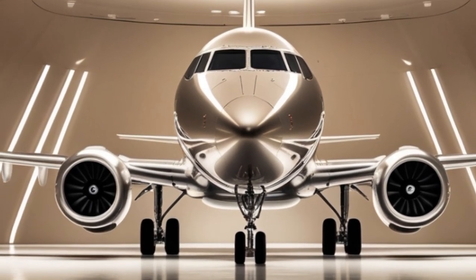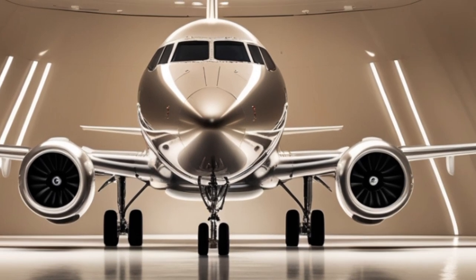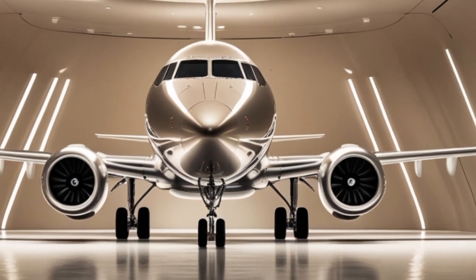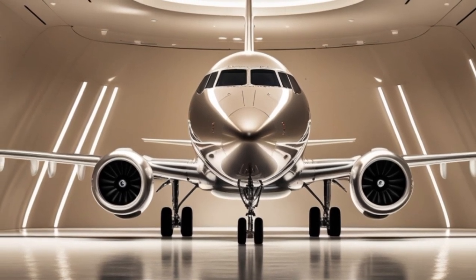Avionics is another major upgrade. The cockpit now features a full glass display suite compatible with EASA and FAR standards. It includes fly-by-wire enhancements, synthetic vision, heads-up display capabilities, and satellite-based navigation. The cockpit has also been optimized for reduced crew workload, increasing safety and efficiency for pilots flying complex regional routes.